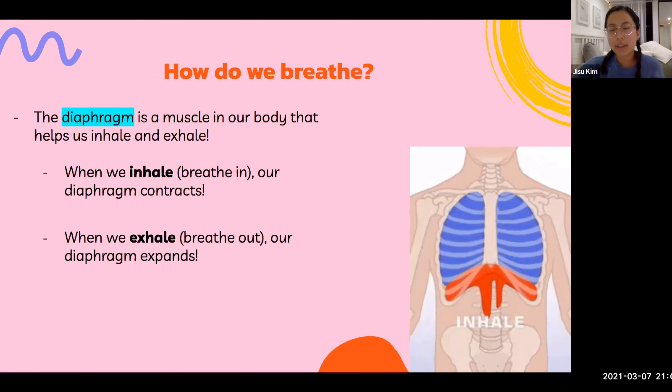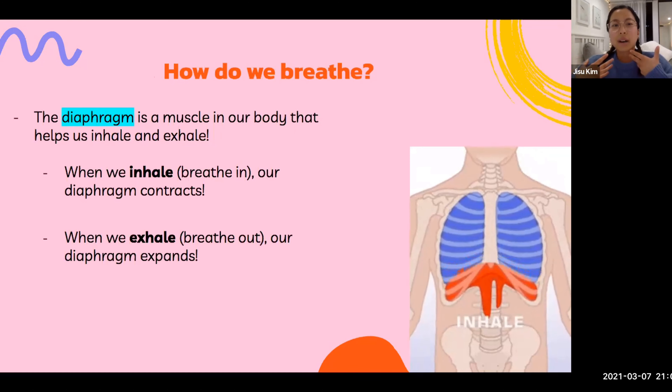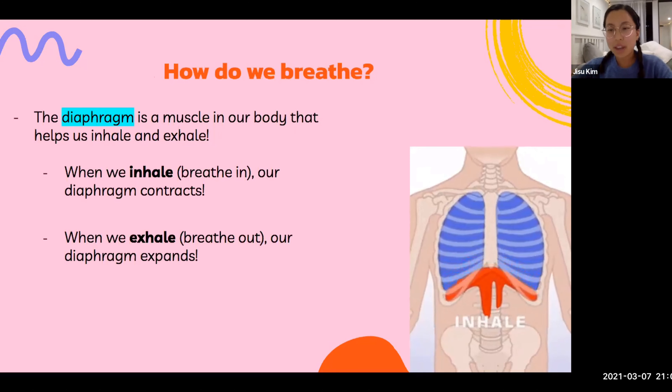And how do we breathe? The diaphragm is a muscle in our body that helps us inhale and exhale. When we breathe in — inhale — our diaphragm contracts, or gets shorter and smaller. But when we exhale or breathe out, our diaphragm expands. On the right, you can see a little video of how our diaphragm helps us breathe.